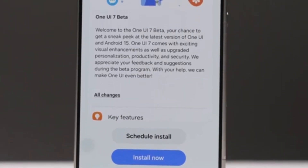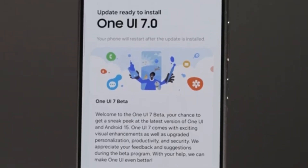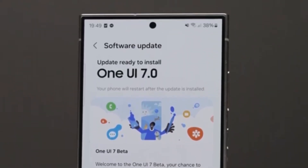Today, we have some exciting news for all Samsung users around the world. With the launch of One UI 7, Samsung is finally making its powerful customization app, GoodLock, available globally.